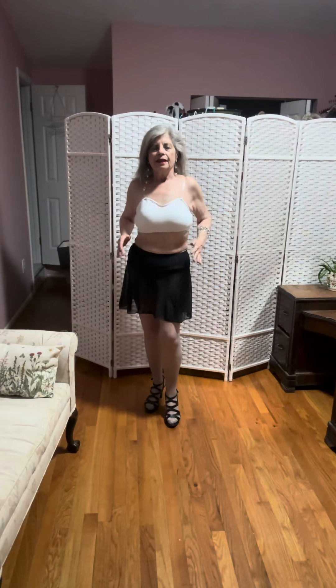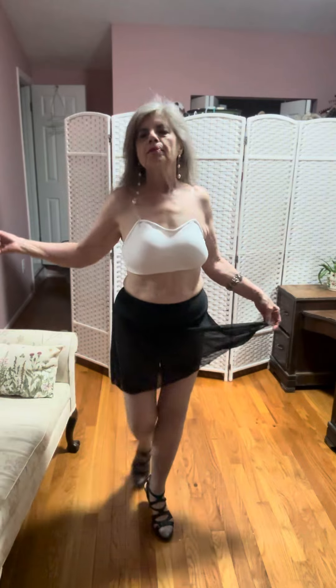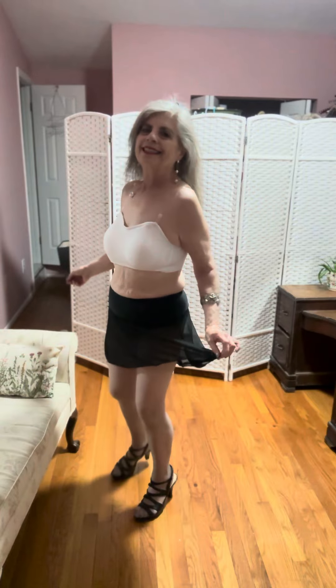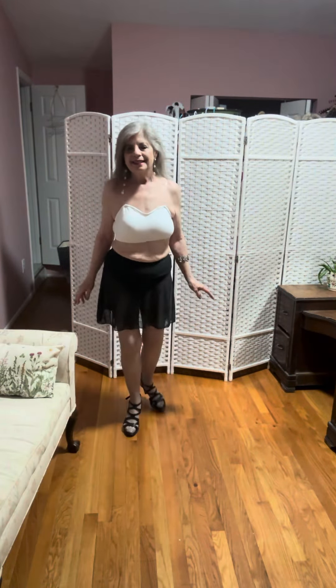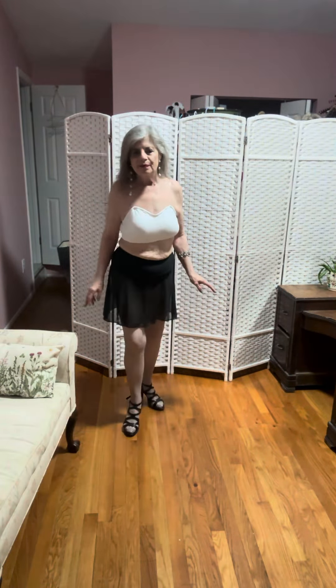Now, these pieces are not matching — they did not come as a set. I purchased them separately. And I can put a black bra with this, or any color really. The white looks nice and it's very presentable.